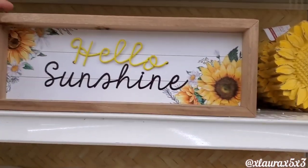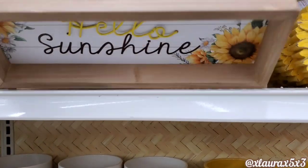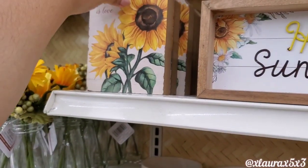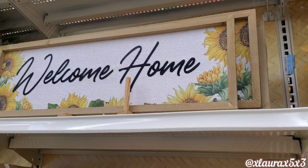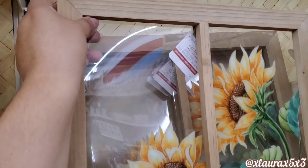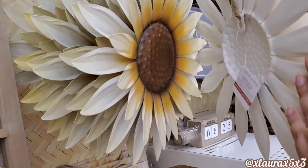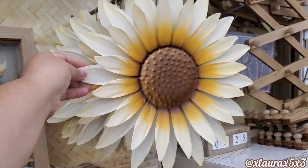The all yellow sunflowers are $14.99. This 'Hello Sunshine' sign I thought was so cute — the full wood version is $9.99. These are also $9.99. This one says 'All You Need is Love.' Up here 'Welcome Home' is $29.99. They also have this beautiful window piece — how pretty, this one's $29.99. Love the paint job on this metal sunflower — $16.99, very pretty.